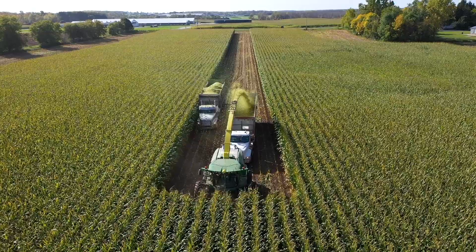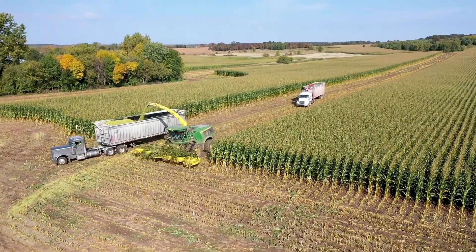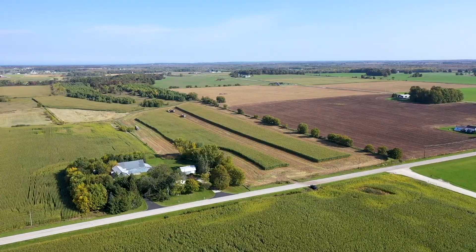We're standing in a field that we call the better than BMR corn. These are unique conventional hybrids that respond to spacing. This particular field is planted at 24,000 population and we're getting over 30 tons of corn silage an acre with it.